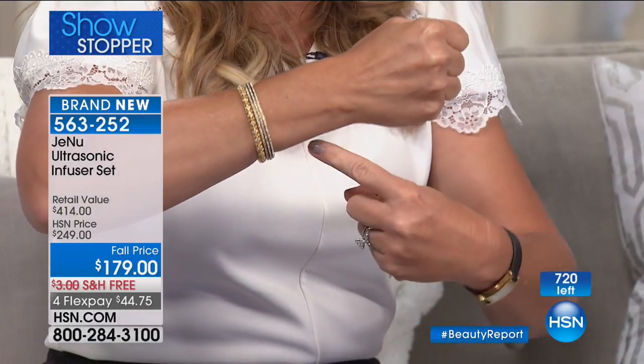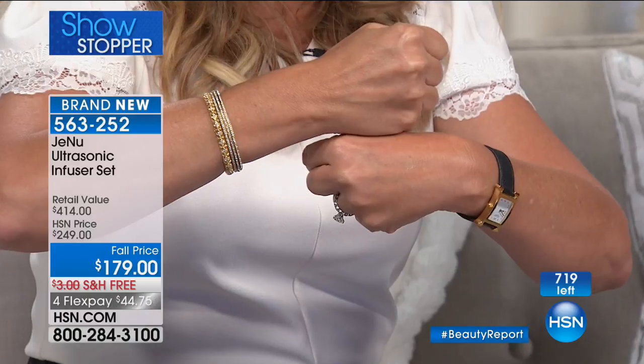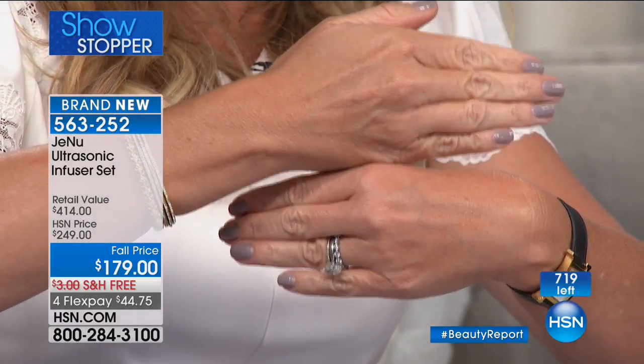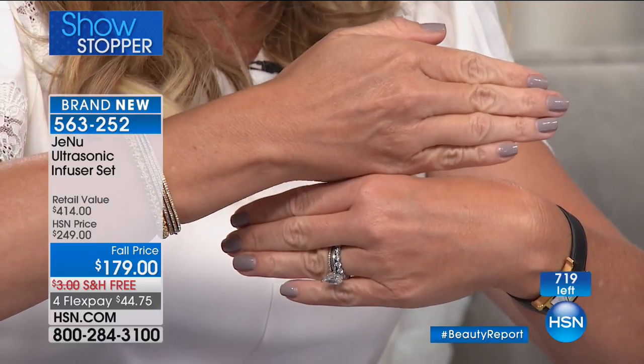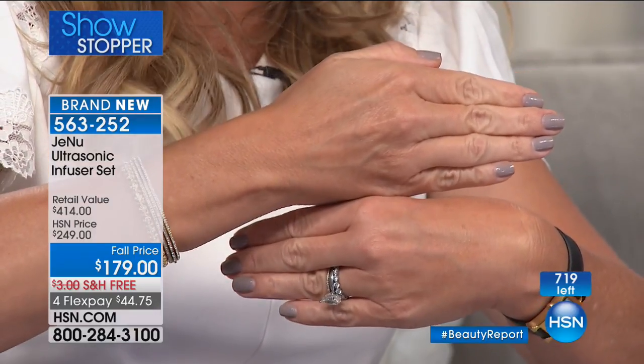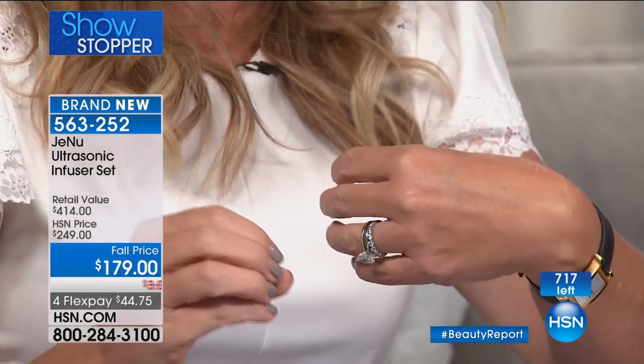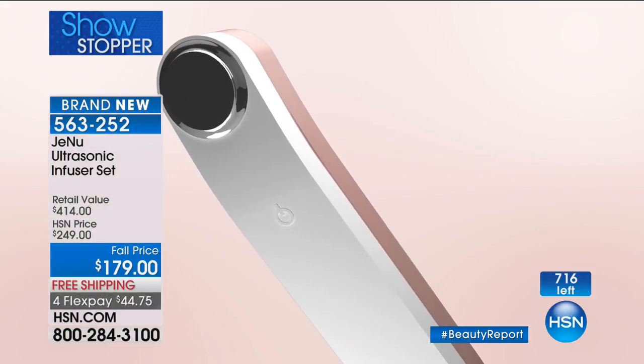So when you look at both my hands — look at the thinness in this hand, you can see every vein. Now take a look at this hand. Look at the difference that just made in seconds. It's $44.75. You get that instant gratification. You get even better long-term benefits. There's only about 500 left with everybody ordering.